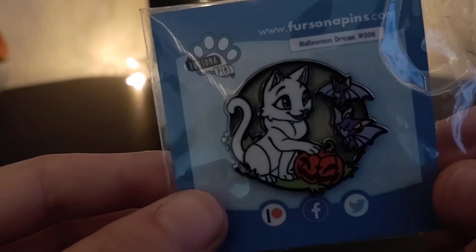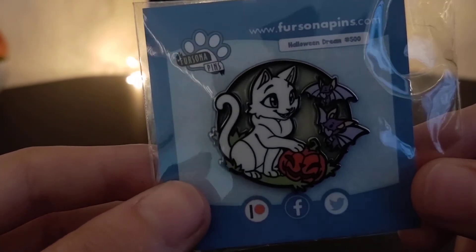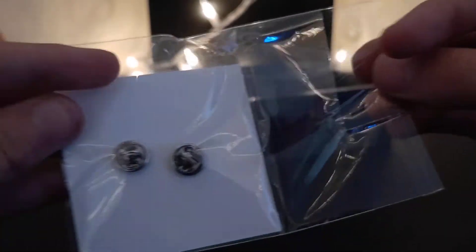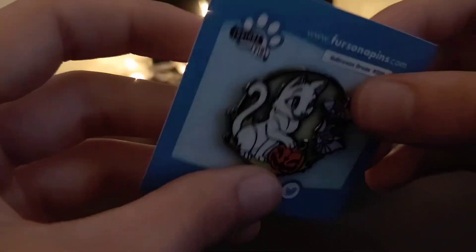Next up is a Patreon remainder — I think there were like five left when I ordered this one. It is the white cat stained glass variant of the Halloween Dream. Silver pin backs. I have noticed that it is quite random whether the opening is all the way down here or up here, but oh well. This one is remarkably light — I'm pretty sure it's because of the stained glass.